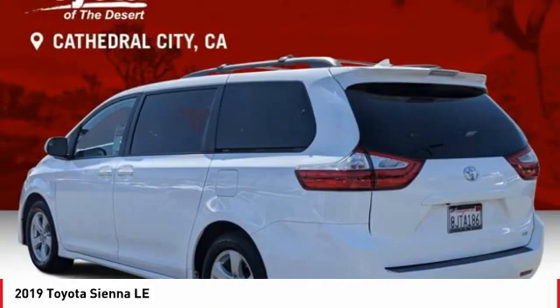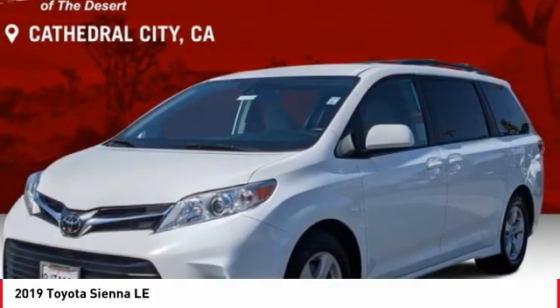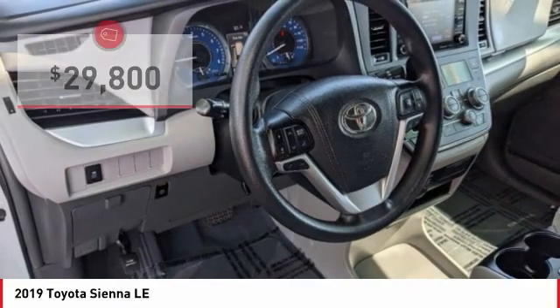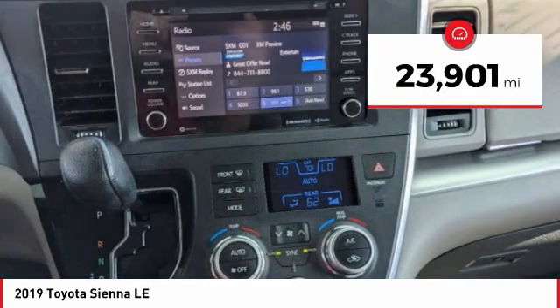Add a refined and fuel-efficient V6 engine, a smooth ride, and upscale interior accommodations to the mix, and it's easy to see that Sienna is built with the whole family in mind and is priced below $30,000. This vehicle has less than 25,000 miles.